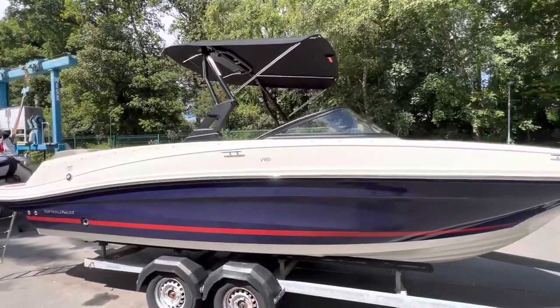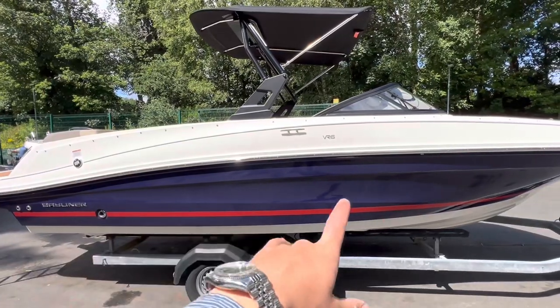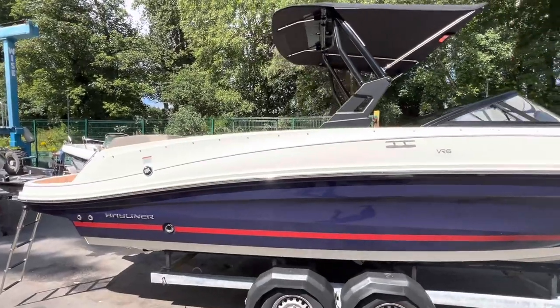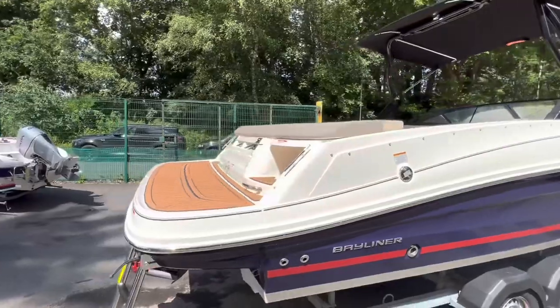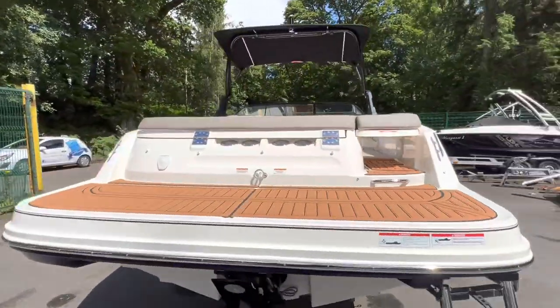She's the flagship of the VR Bowrider class and is finished in a midnight purple-blue hull with a red waterline stripe and a white bottom. Bayliner have come on leaps and bounds in regards to their finish and their build quality in recent years, and this is testament to that.